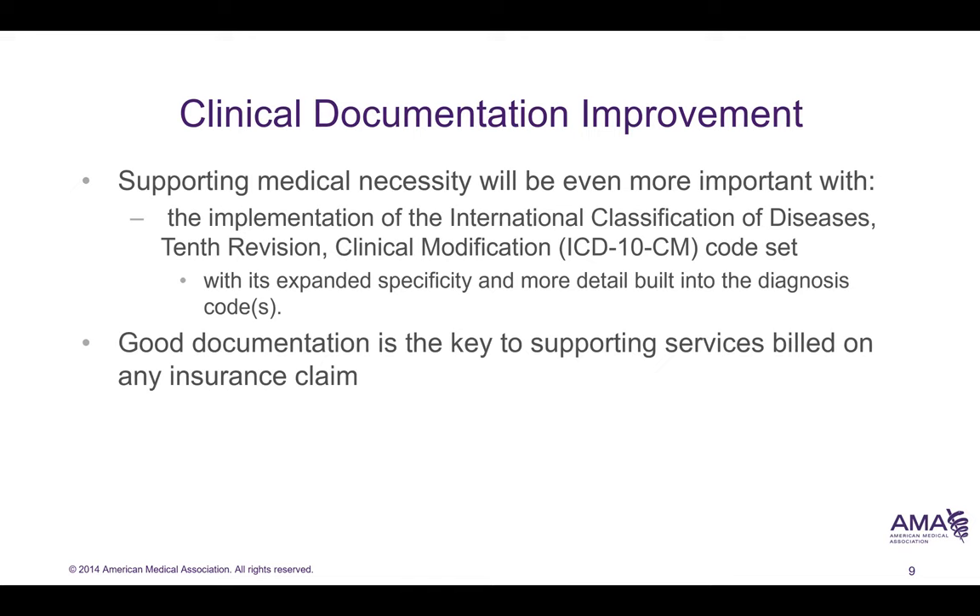Clinical documentation improvement also supports medical necessity, because if we don't have medical necessity, we can't be paid for the services that are provided. We'll be talking more about clinical documentation improvement in the next video lecture as well. We'll see you then.